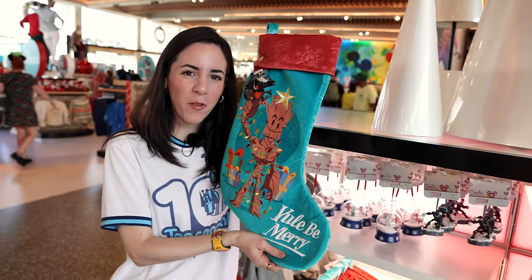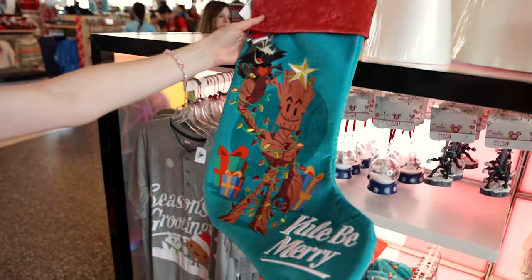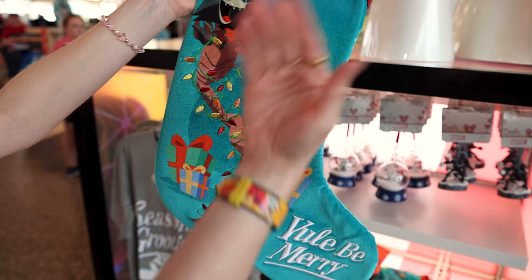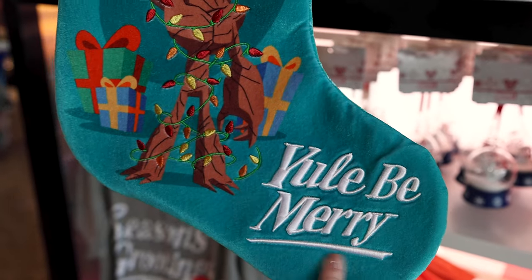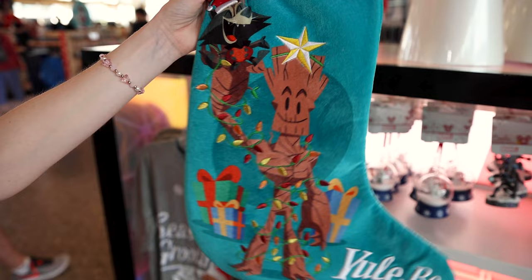I'm showing this next to my face just so you can see how large the stocking is. It's Groot and Rocket, and Rocket's hat is embroidered — even the star. Because Groot is the Christmas tree. It says 'You'll be merry' in thick embroidery, in a velour material. I love this so much, and this one is $35.